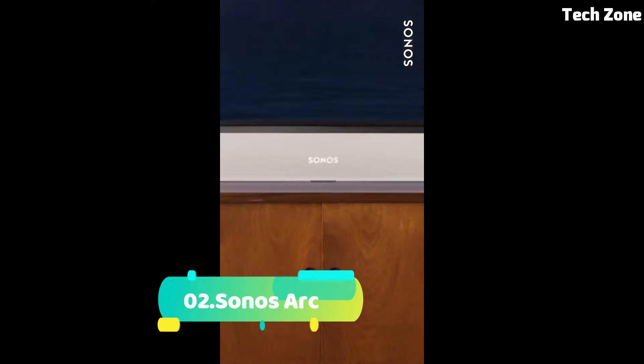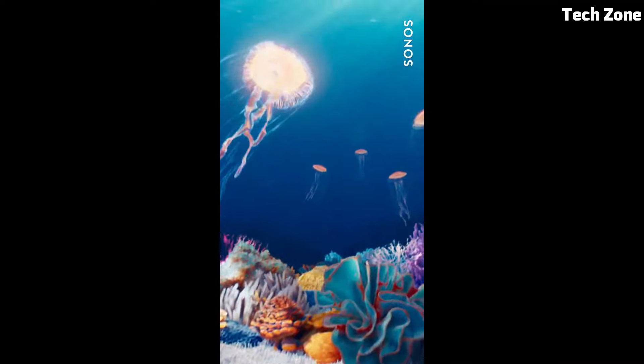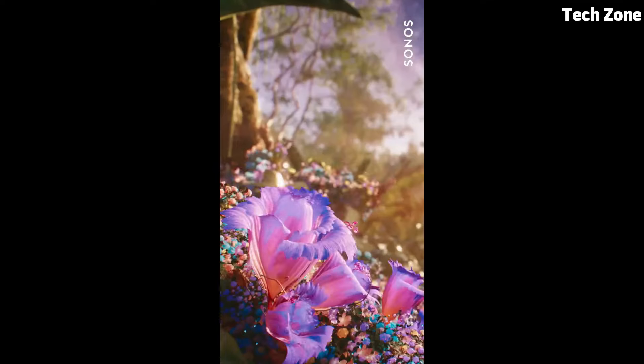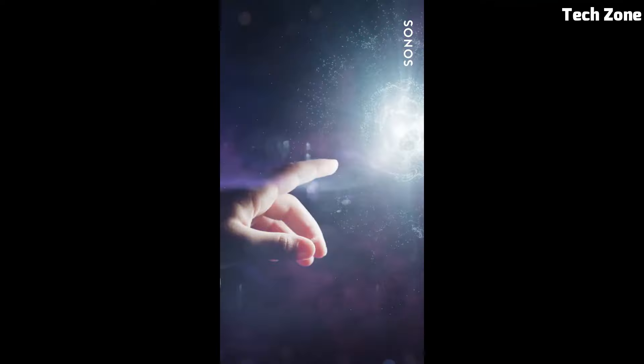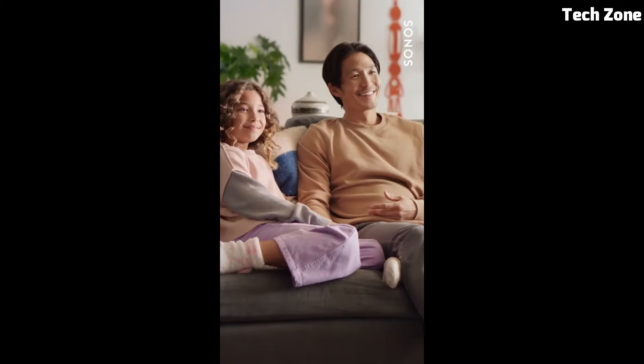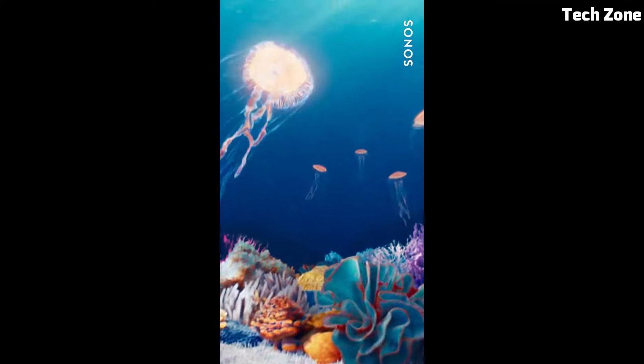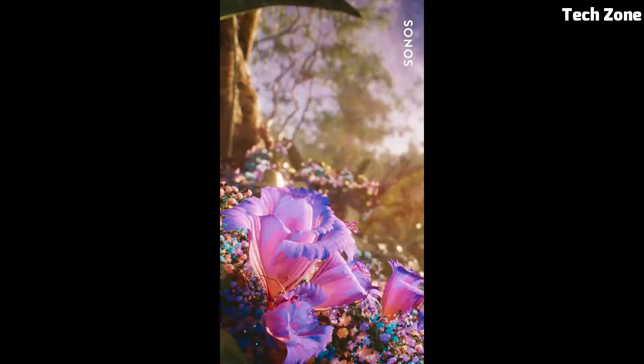Number 2: Sonos Arc is a premium smart soundbar that immerses you in a world of exceptional audio. With 11 high-performance drivers, it delivers rich, room-filling sound and supports Dolby Atmos for a captivating 3D audio experience. Trueplay Tuning adapts the sound to your space, ensuring optimal quality.